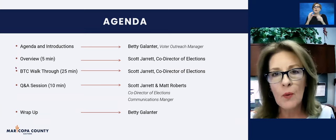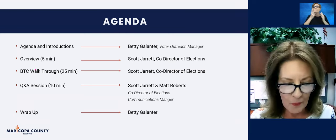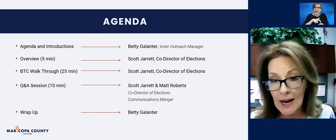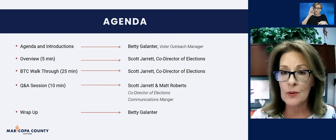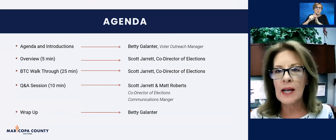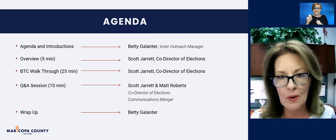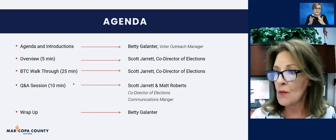We'll then come back to wrap things up. A few reminders: please keep your cameras off and mics on mute. We are recording this and will upload the video to YouTube in about a week. We also have CART captioning provided by Tracy, and two American Sign Language interpreters, Amy and Jasmine. Thank you so much to Tracy, Amy, and Jasmine. With that, I'm going to turn it over to Scott.